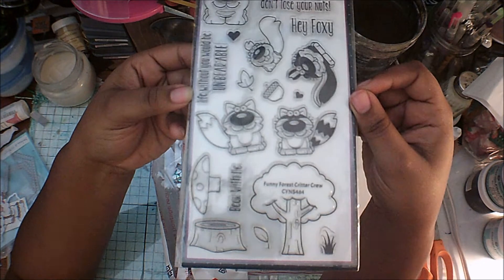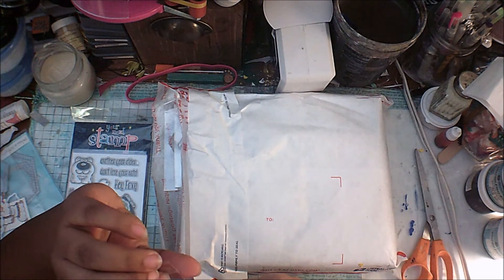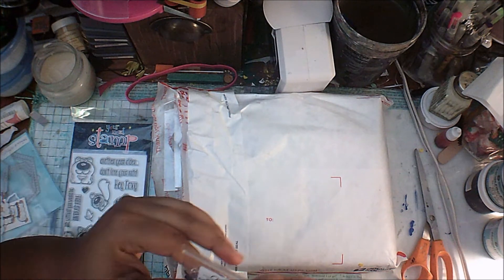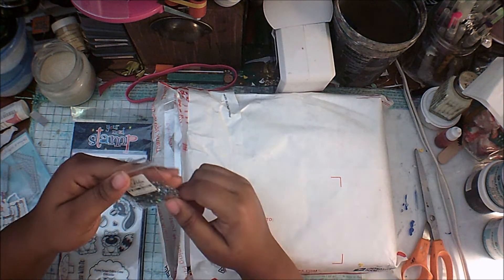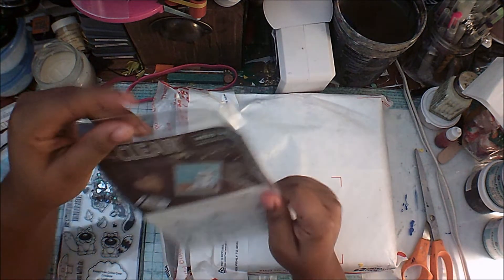I got some nice rhinestone hearts. It says Magic Hearts and these are from Studio Katia — I think that's how you say it. They're just nice rhinestone heart shapes.